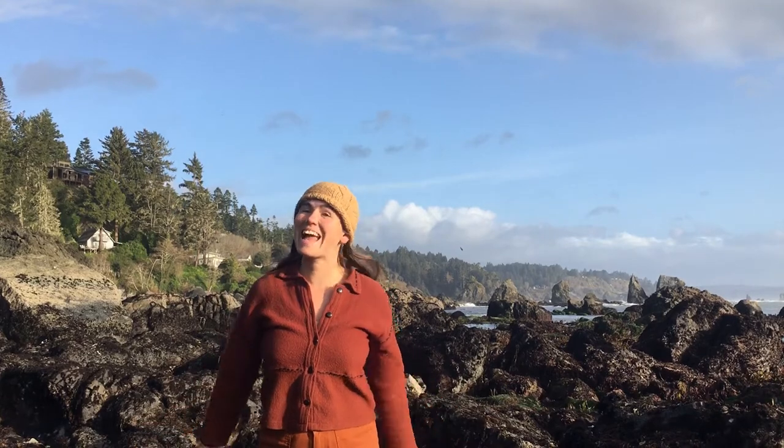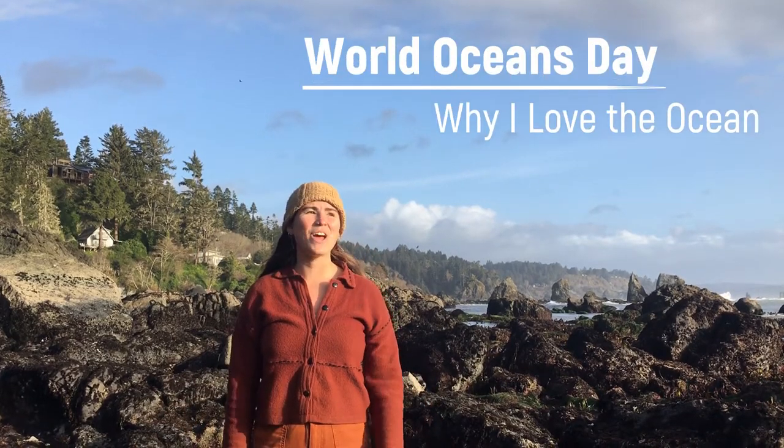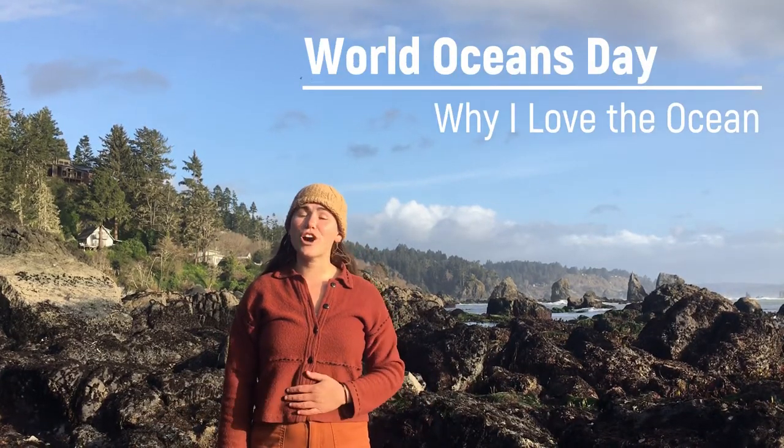Hi there! My name is Michelle and I'm here to share with you today why I love the ocean so very much.